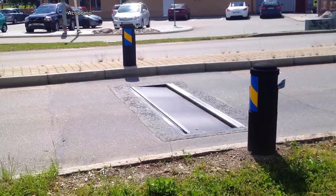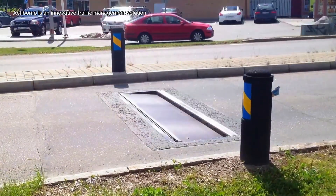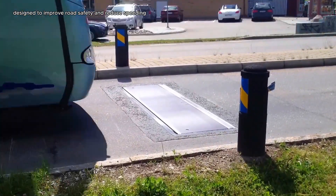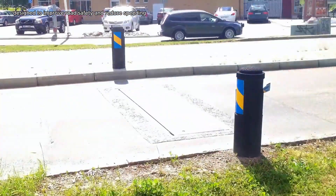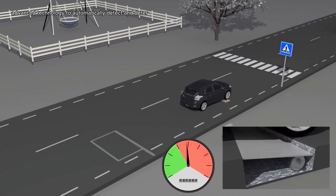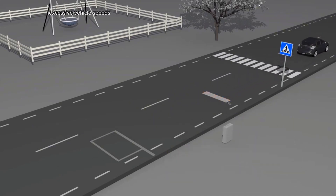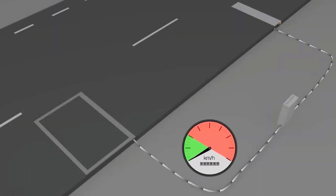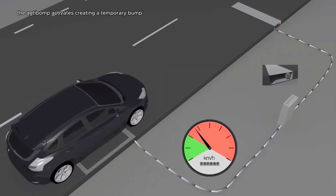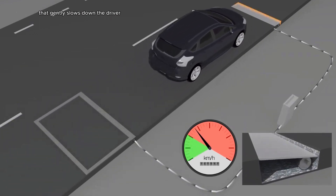ActiBump is an innovative traffic management solution designed to improve road safety and reduce speeding. This intelligent speed bump system utilizes advanced technology to automatically detect and deter excessive vehicle speeds. When a vehicle exceeds the designated limit, the ActiBump activates, creating a temporary bump that gently slows down the driver.